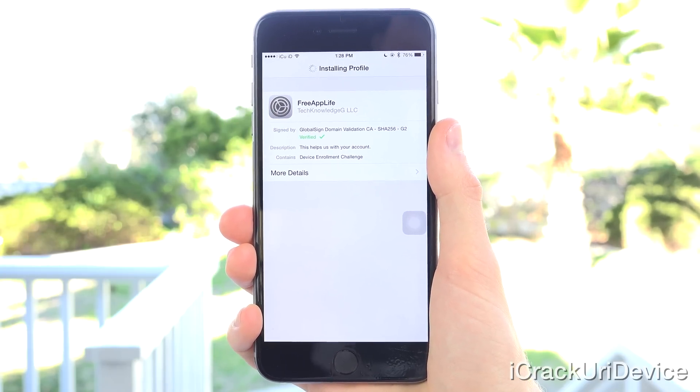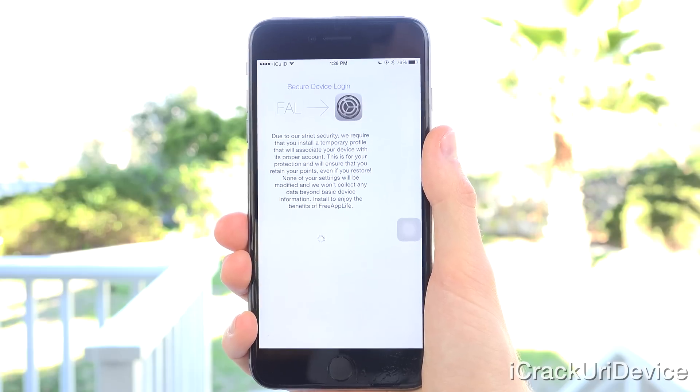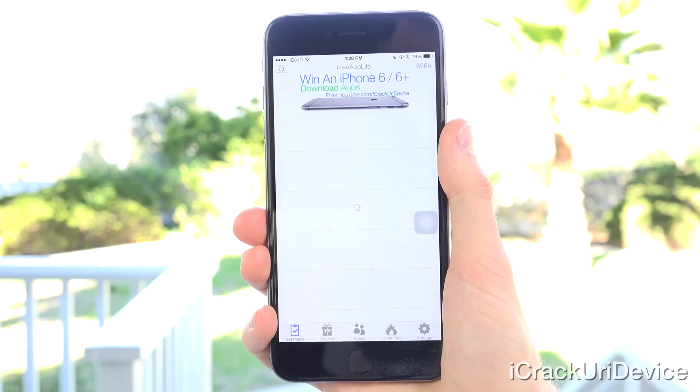From there, simply download sponsored apps for points, refer friends for even more, and redeem those points for the aforementioned prizes.